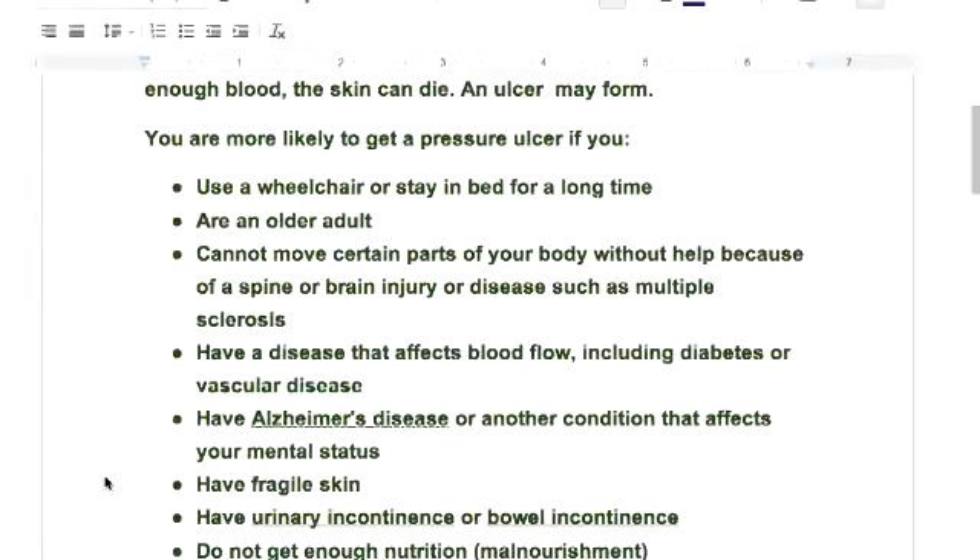Having a disease that affects blood flow — including diabetes, vascular disease like PVD, or neuropathy — means you're not able to feel. Alzheimer's disease or another condition affecting mental status means you're sitting for a long period of time and you don't think to get up. You also have fragile skin — the older you get, the skin gets papery thin and you can see the vessels. Urinary or bowel incontinence is another risk, as is malnutrition.